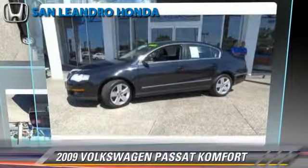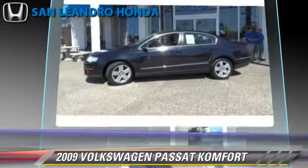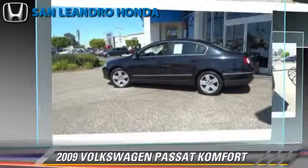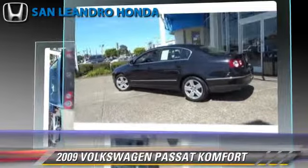The 2009 Volkswagen Passat Comfort, powered by a turbo 2-liter 4-cylinder engine with a 6-speed automatic transmission, with fewer than 75,000 miles on the odometer, gets up to 28 miles per gallon.